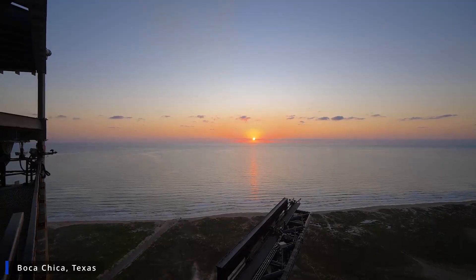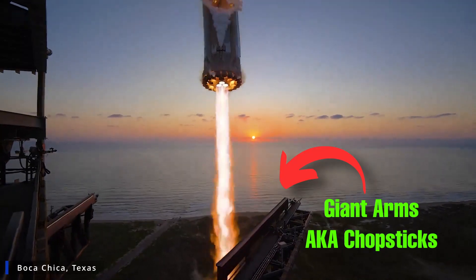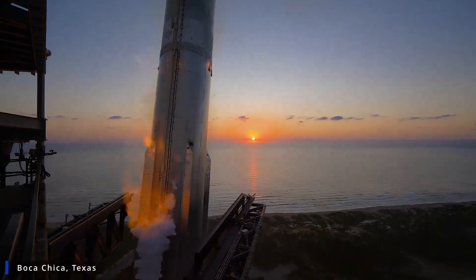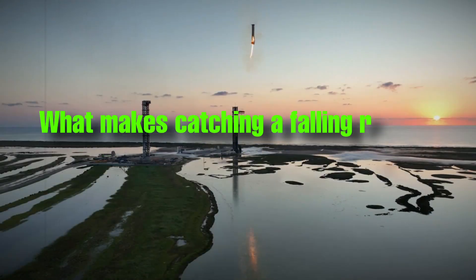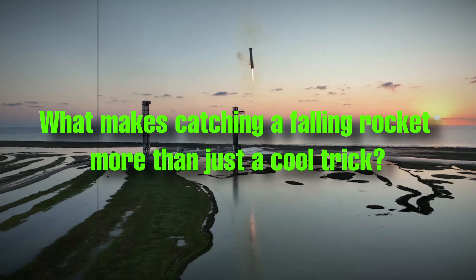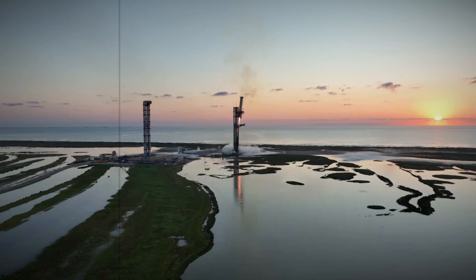On October 13, 2024, SpaceX caught a 70-meter-tall rocket booster using giant mechanical arms — a move that could change the future of space travel forever. But why is this such a big deal? What makes catching a falling rocket more than just a cool trick? This video will reveal how this daring feat could transform the space industry as we know it.